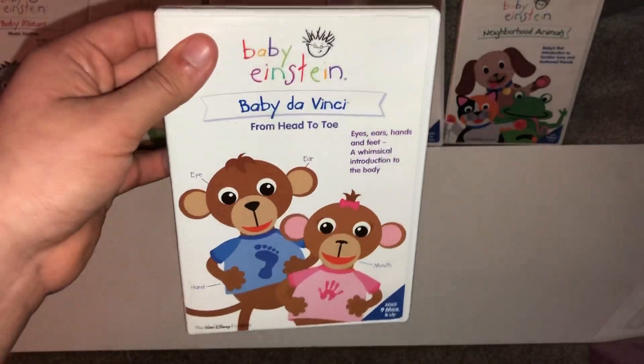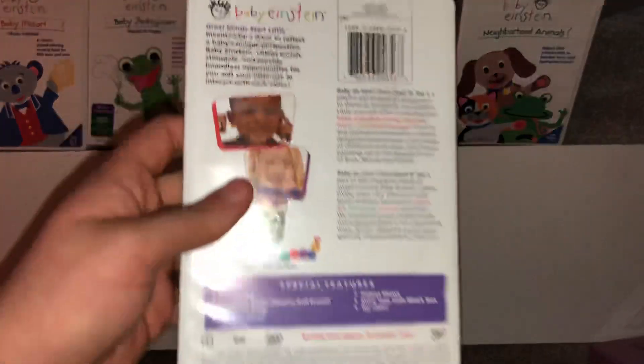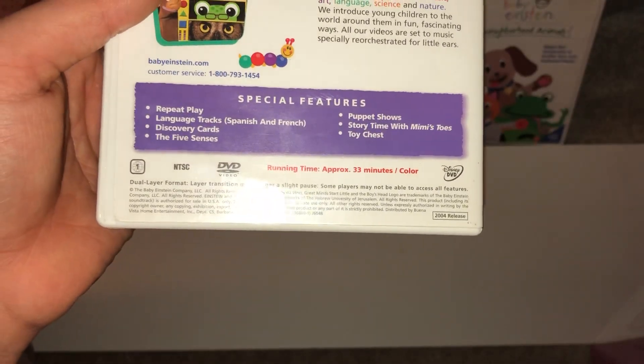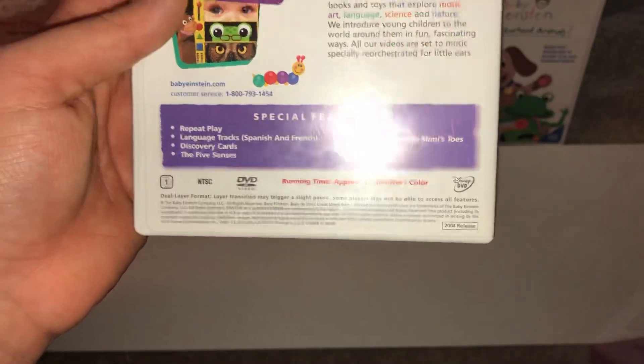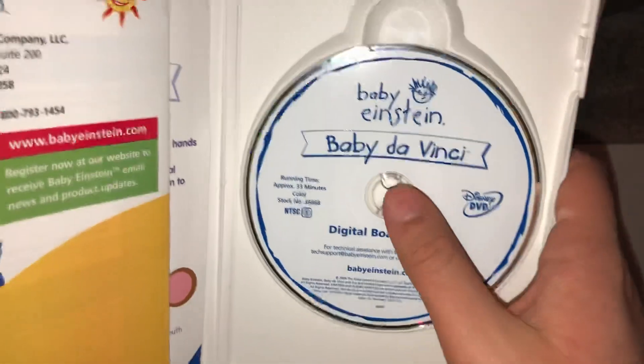Here's the last DVD of this 2004 release: Baby Da Vinci from Head to Toe. I already have this on VHS. Here's the front, spine, and back. The running time is 33 minutes. Here is the disc.